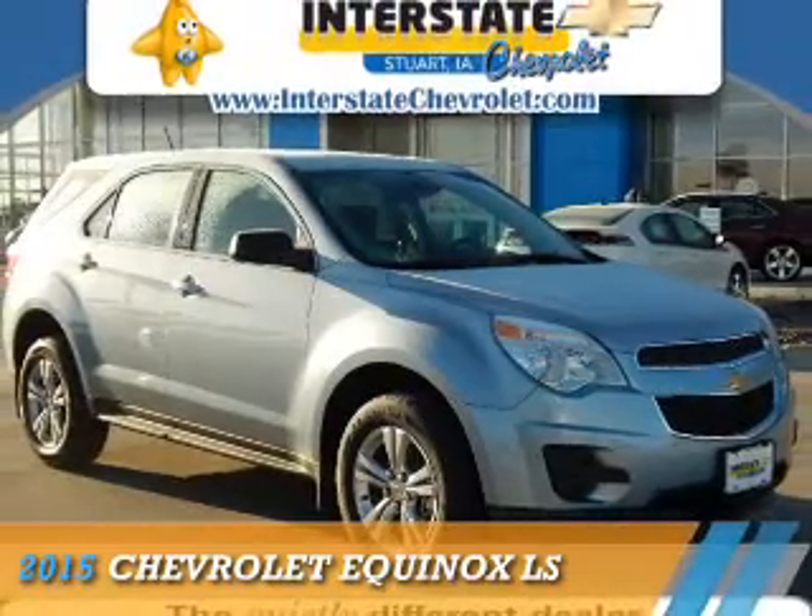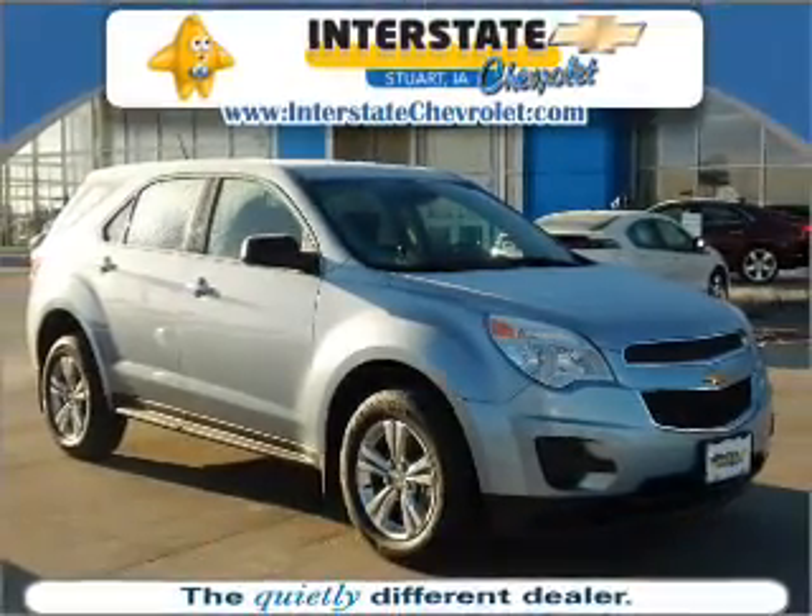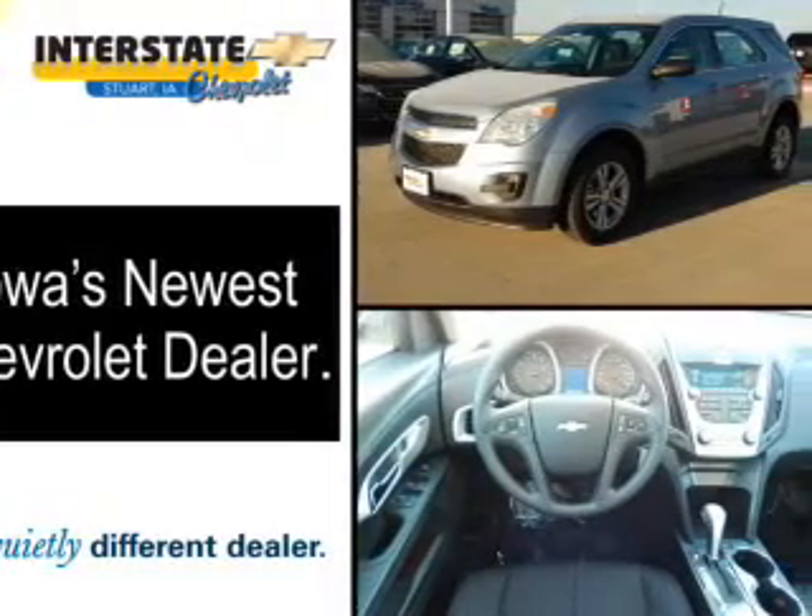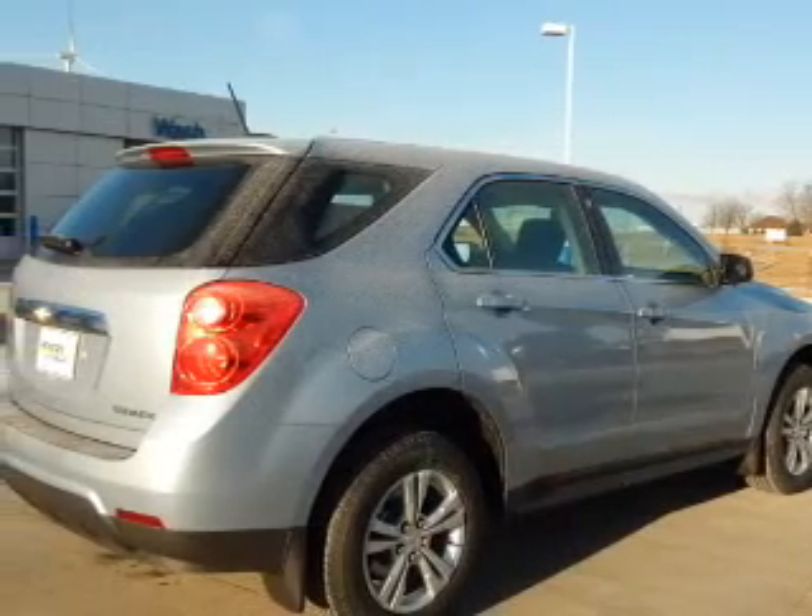Presenting the 2015 Chevrolet Equinox. It's powered by all-wheel drive, a 2.4-liter four-cylinder engine, and an automatic transmission.